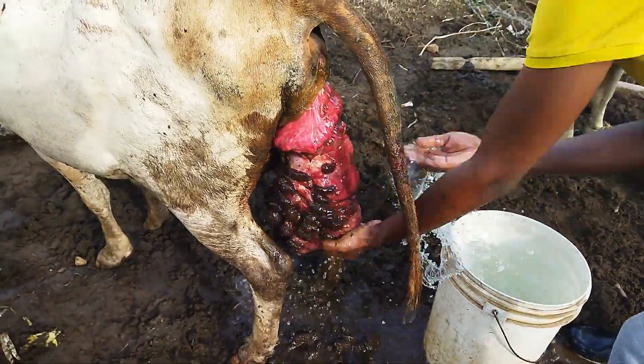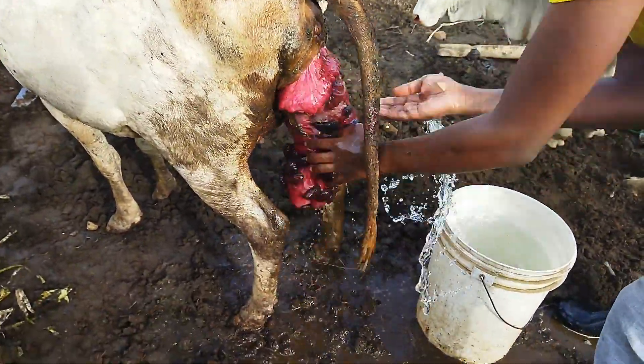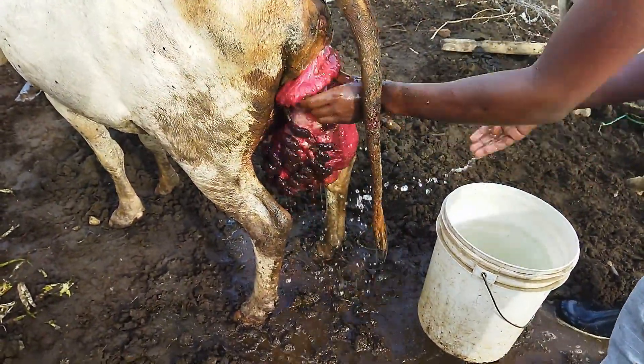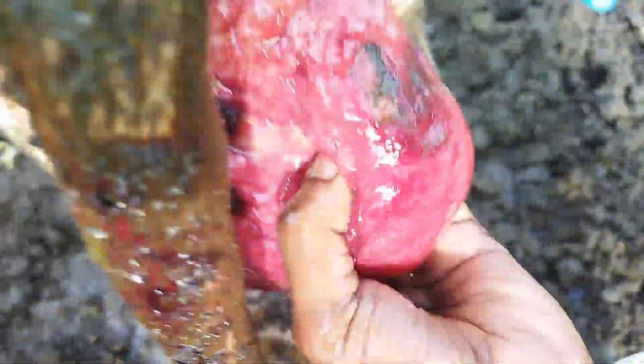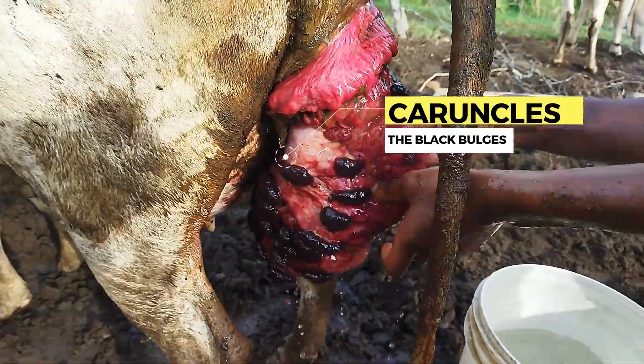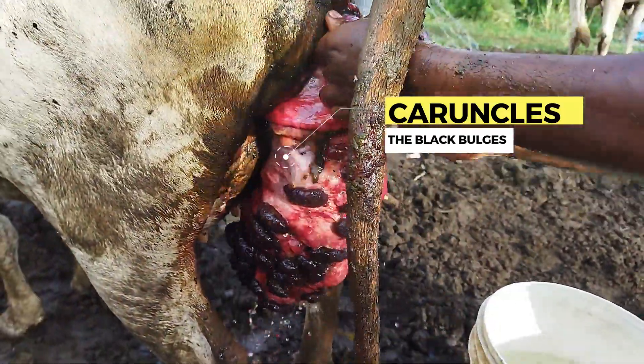First, we injected the cow with a local anesthesia to prevent the cow from pushing back the uterus. We then cleaned the uterus with a lot of water and antiseptic and then disinfected all the wounds caused by exposure and friction in the crown.